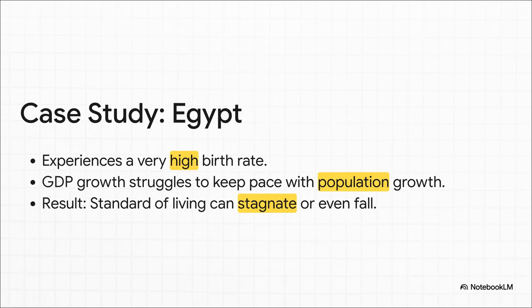Now let's look at the complete opposite scenario. In a country like Egypt that has a very high birth rate, the economy is running a race it can really struggle to win. Even with some positive GDP growth, the population often grows faster. The result can be stagnation, where the average person's economic situation just doesn't get any better.